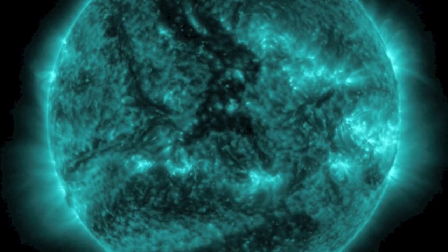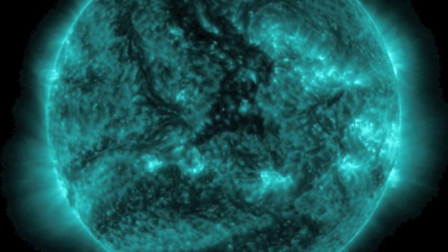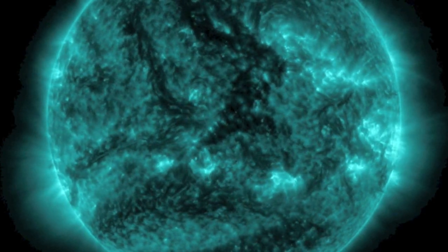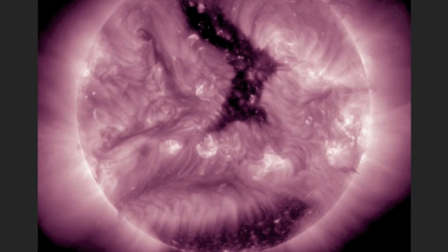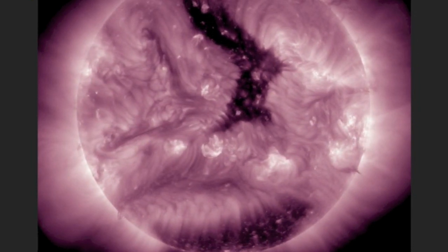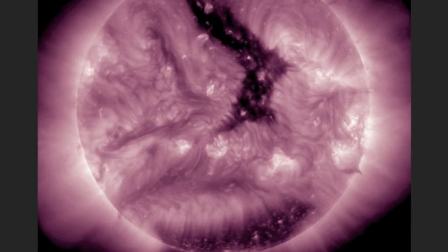Good morning folks. The sun is slipping back down into a complete lull of activity. No flashes of solar flares. The earth-facing filaments have remained firm as well, and the coronal holes are now beginning to turn away from the earth-facing position.